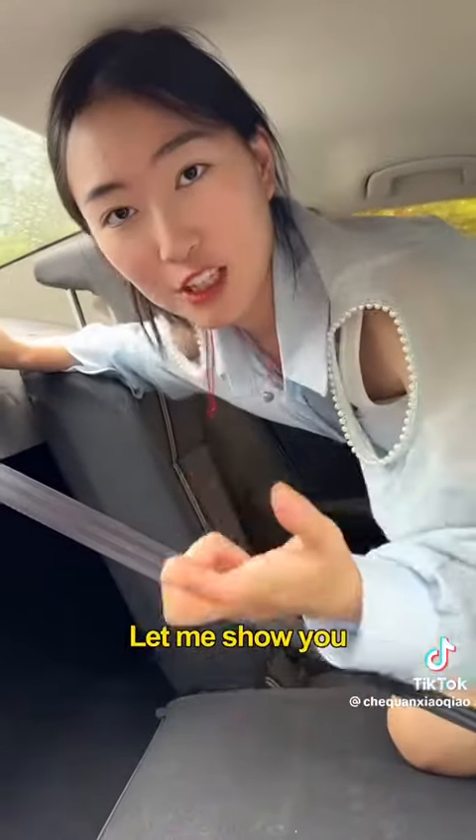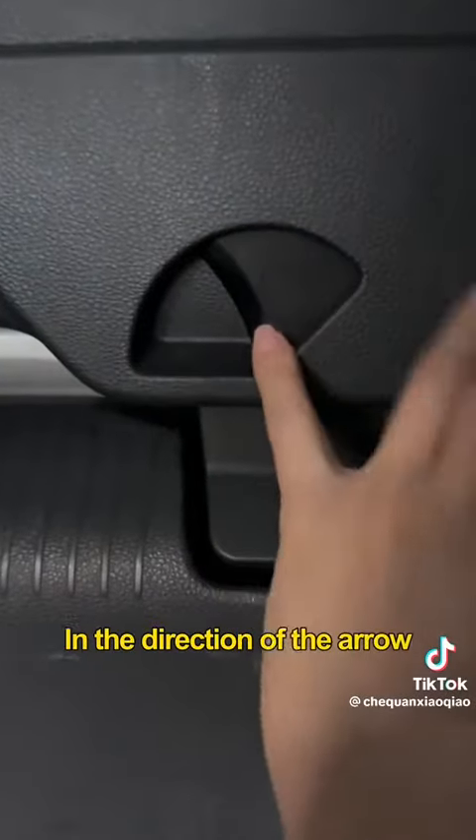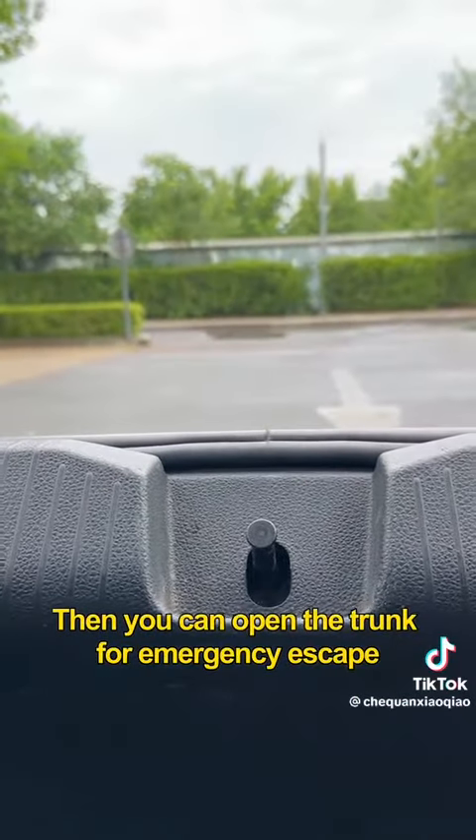Put down the rear seat and climb into the trunk. Let me show you. Find the little switch on the trunk door panel. In the direction of the arrow, press lightly. Then you can open the trunk for emergency escape.